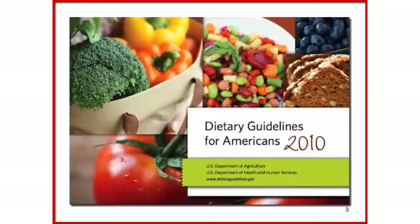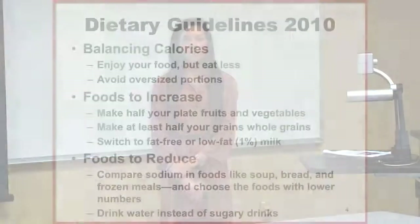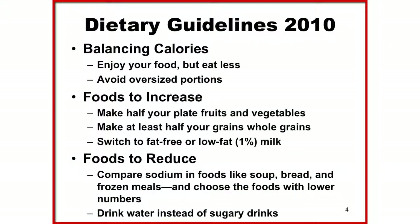MyPlate is actually based off the Dietary Guidelines for Americans 2010, which were created for ages two years and older. The goal of the dietary guidelines is to help you live a healthier life by guiding you with how much of the food groups you're supposed to eat and how the nutrients are involved. The three goals are to balance your calories, increase certain foods, and decrease others.